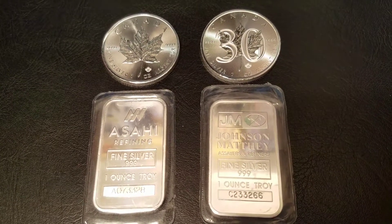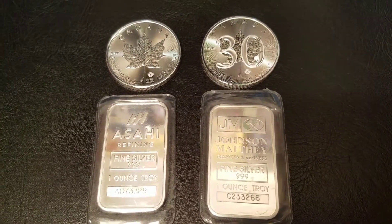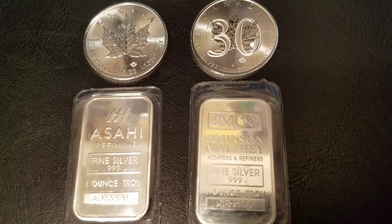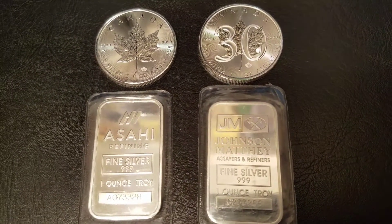Hello everyone, Southside Stacker here, and today I want to talk about how silver can be a collectible. I think everyone in the stacking community agrees that silver can be one of three things. We all call it by different names, but it's pretty much silver can be a hedge, it can be an investment, and it can also be a collectible.